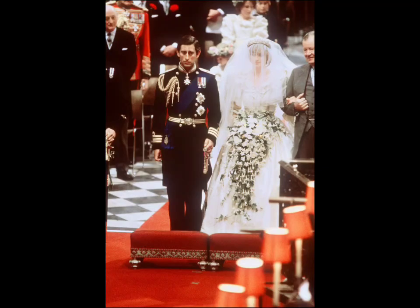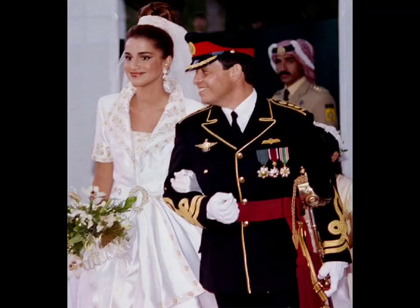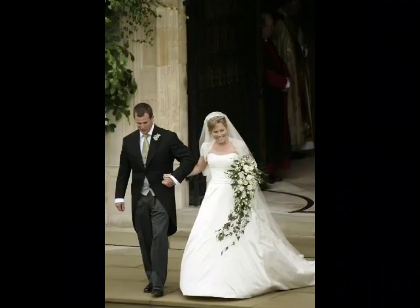First of all, we look at the romantic and vintage wedding dress. These dresses incorporate lace into the design, either as a full overlay or as detailing, adding a touch of romance and elegance to the gown. Apply a lace bodice with a silk skirt for a classic look, or a lace-covered gown with intricate embroidery for a vintage charm.